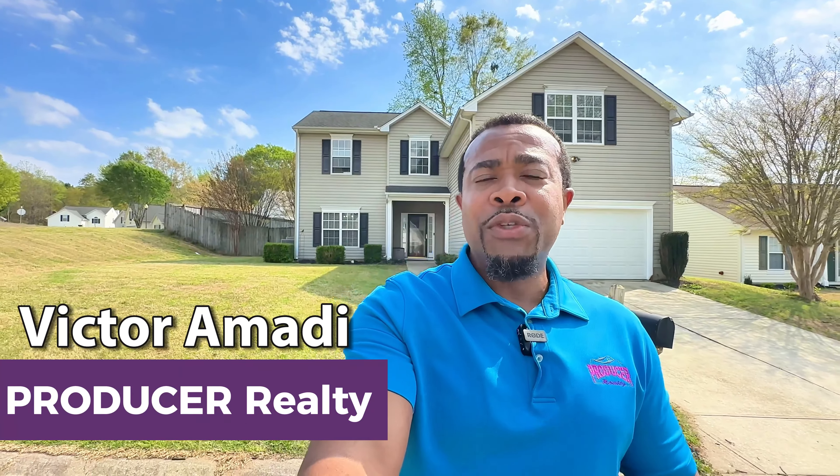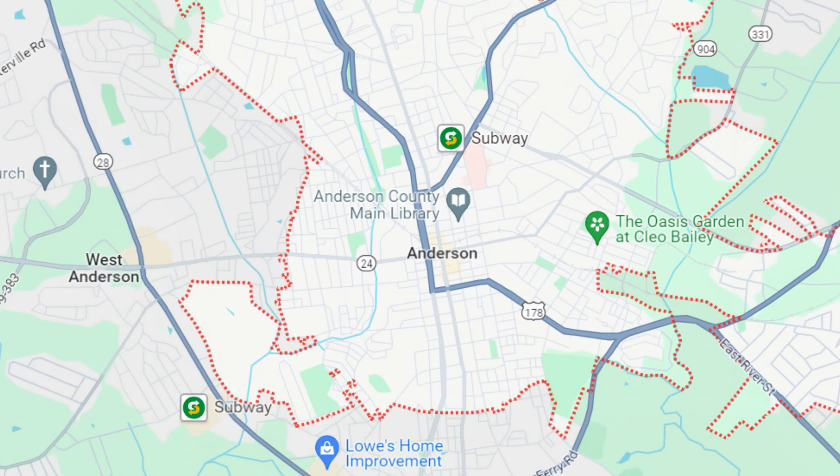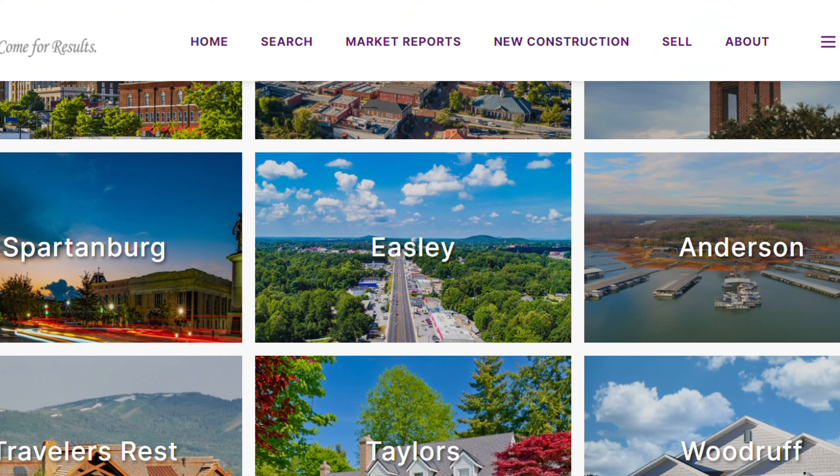Hey, it's Victor Amadi here with Producer Realty. My team and I, we help people buy and sell residential real estate right here in the greater Greenville, upstate South Carolina area. And that includes Spartanburg County, Greenville County, Anderson County, Oconee County, Lawrence County, and all the cities and towns in between.